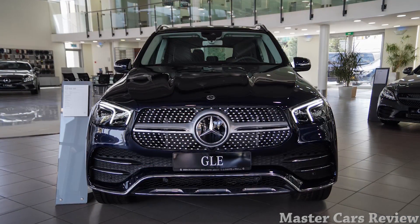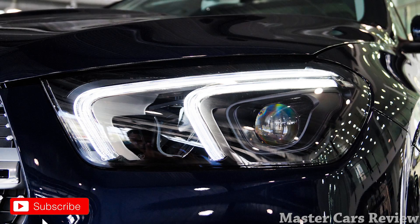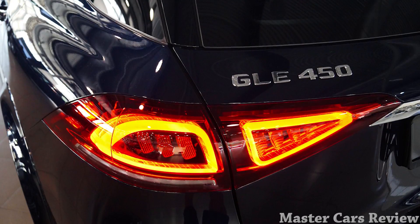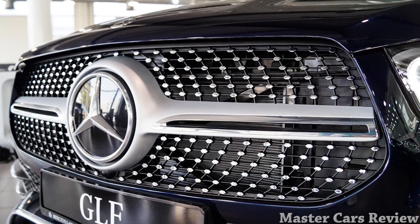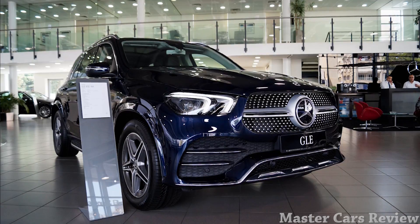The GLE is in its fourth generation now and wears Mercedes-Benz's updated design language. It may not be to everyone's taste, but it still is a luxurious SUV with class-leading tech and safety features. Today's review is the 450 4MATIC variant, optioned with the AMG line exterior package and finished in lunar blue metallic paint. Starting price of the GLE in Lebanon is just above $100,000.